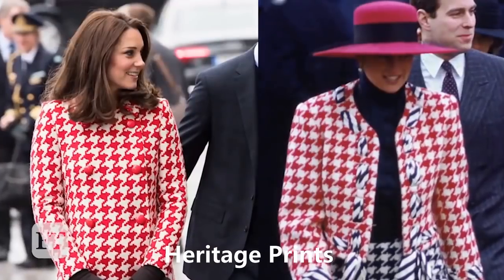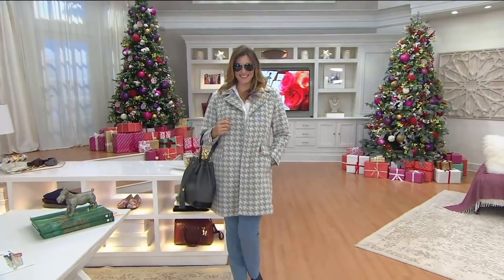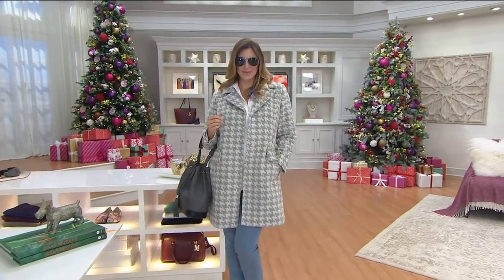First up, we have a classic twist on menswear-inspired fashion. We're talking plaid and houndstooth — heritage prints are all the rage this season and are giving us a wonderful classic vibe to keep us nice and warm.